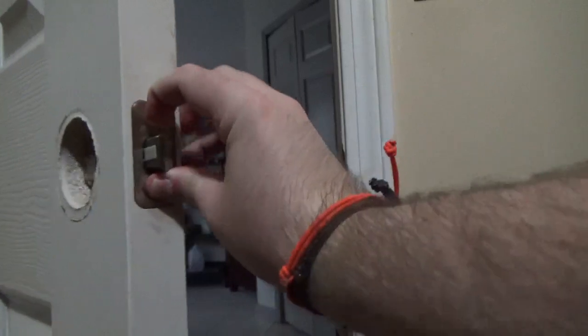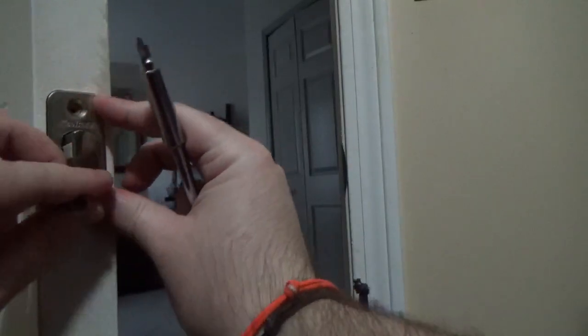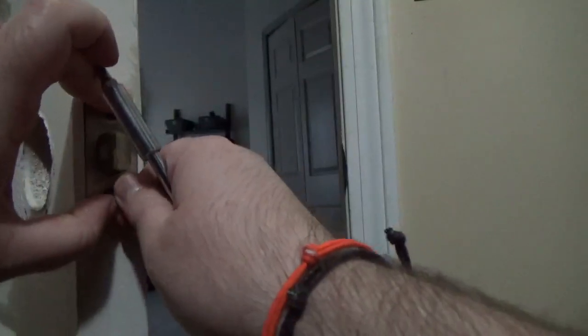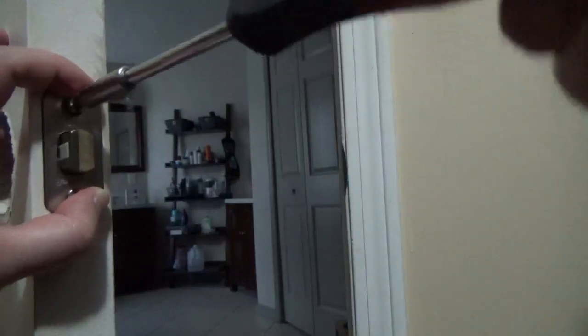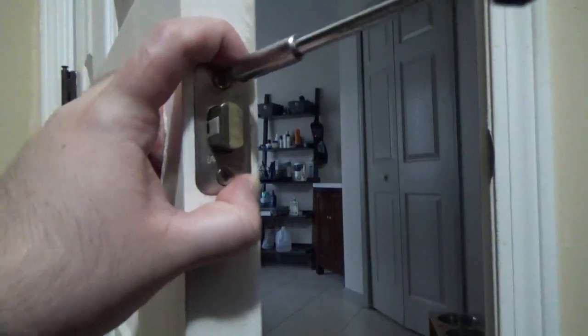Place the latch in proper position. Apply two screws for the indicated holes. Use the screwdriver to tighten the screws to secure the latch in place. Don't screw them too tight, as it may affect the latch's performance.